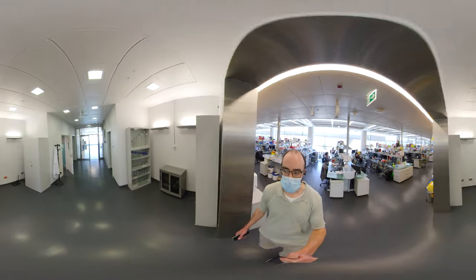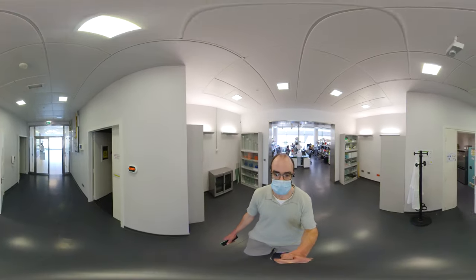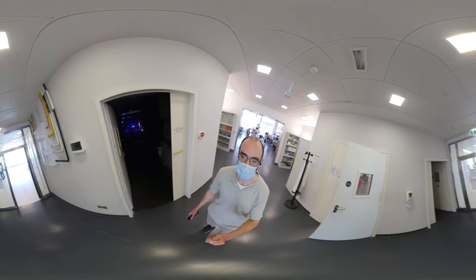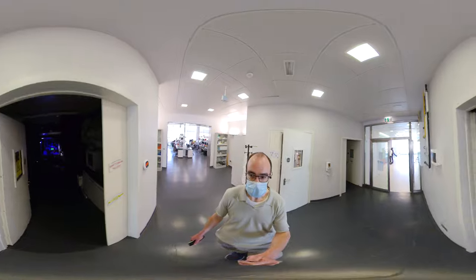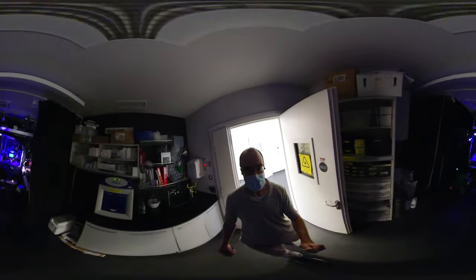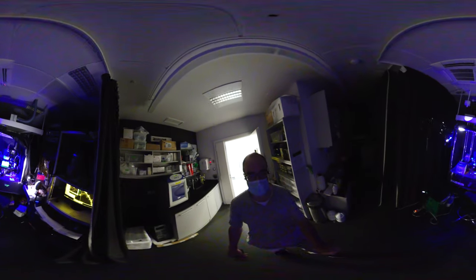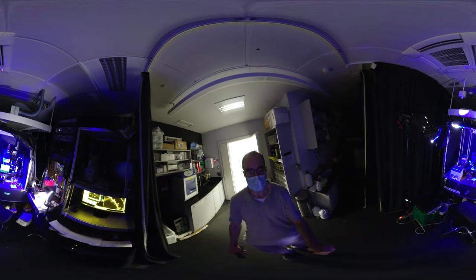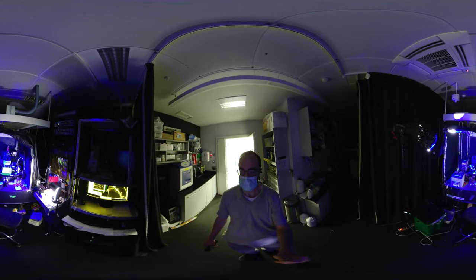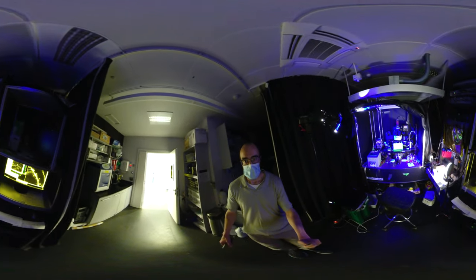On the floor below us, we have another open lab housing labs dedicated to cancer research, tackling wide-ranging topics from early cancer detection to brain cell regeneration. Let's slip into one of the rooms here, which houses a special instrument. In front of you is one of our two-photon microscopes, which uses a fluorescence imaging technique that makes it possible to see and record the activity of live brain cells at depths unachievable with conventional microscopy.